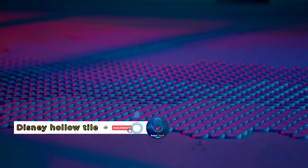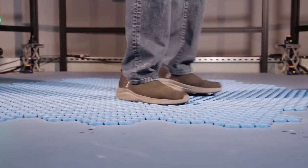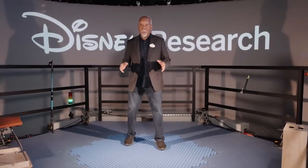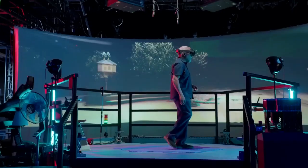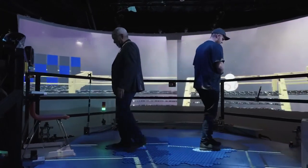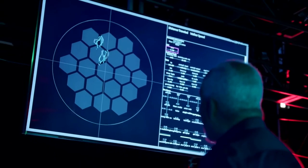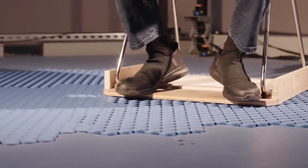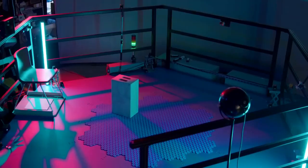Step into the future of virtual reality with Disney's groundbreaking innovation — HoloTile. This revolutionary technology is set to redefine the way we experience immersive worlds. Imagine a multi-person, omni-directional, modular, expandable treadmill floor that seamlessly integrates with virtual reality environments. With hundreds of small round tiles acting as individual omnidirectional treadmills, the HoloTile system allows for natural movement within the VR space, keeping users safely within the designated area, offering limitless possibilities for storytelling, interactive experiences, shared VR adventures, and unlimited walking in any direction.